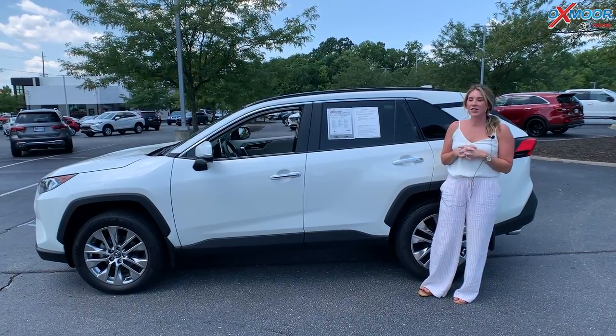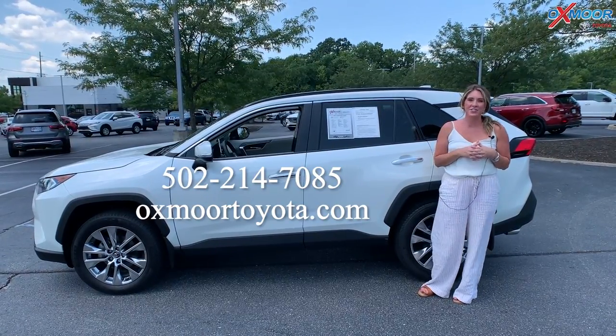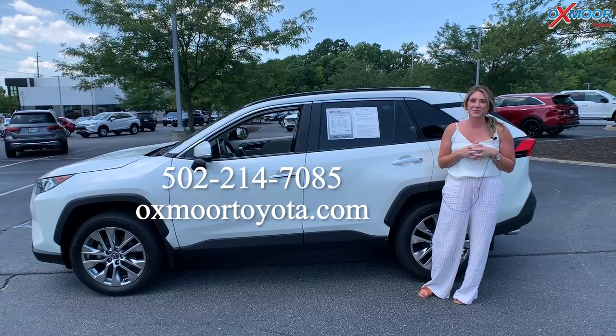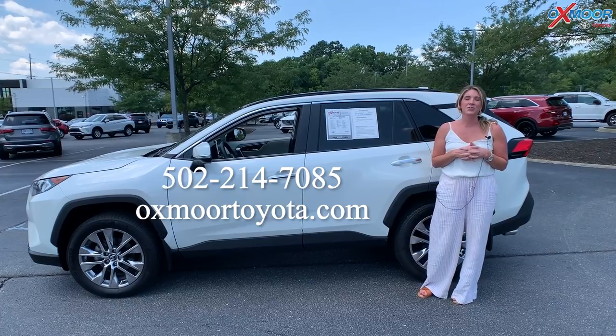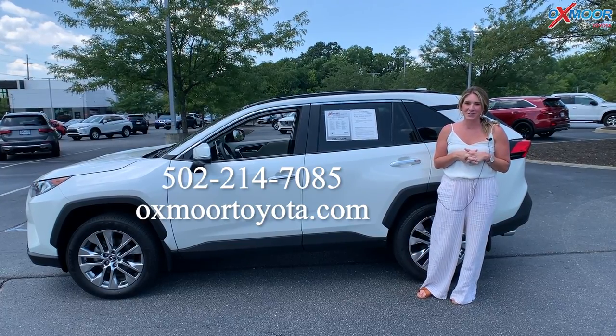All right, you all, if you have any questions on any one of these three certified pre-owned Toyotas, feel free to let us know. All of our contact info is listed right here. Thanks you all so much for watching, and I'll see you all soon. Bye.